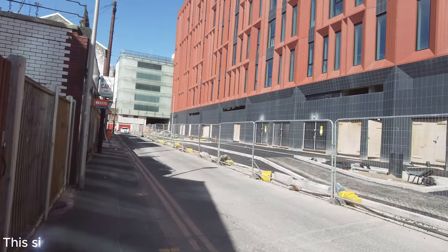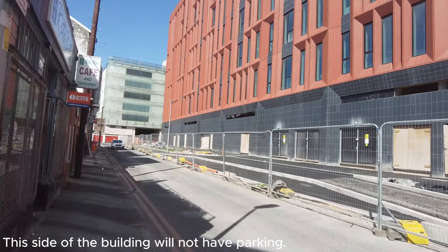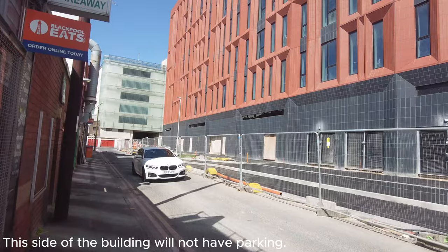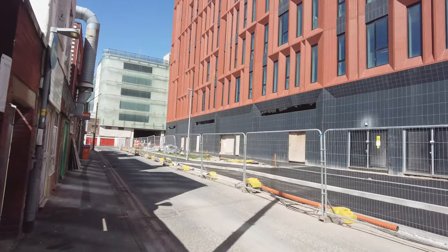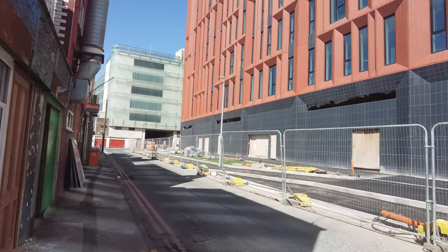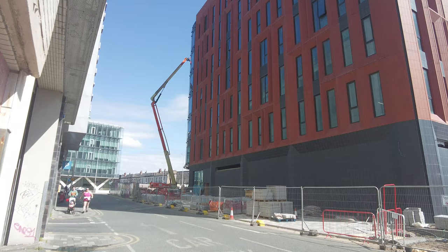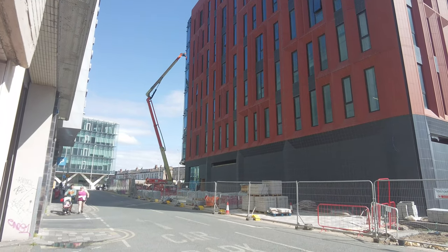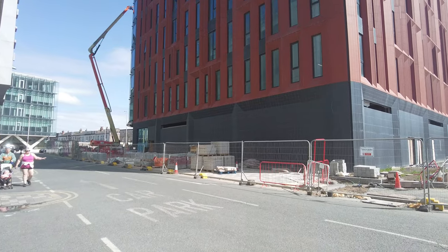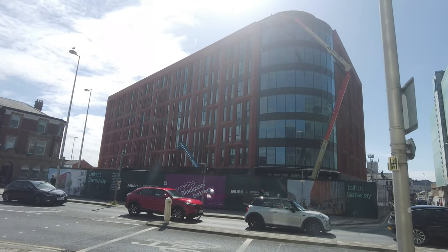This looks like the back of the building, and you can see there's no room for any car park spaces along here. They've got ramps for disabled access, but there are no spaces around the rear. We'll have a look near the front, because it is a concern — 3,000 people are going to be wanting a space.